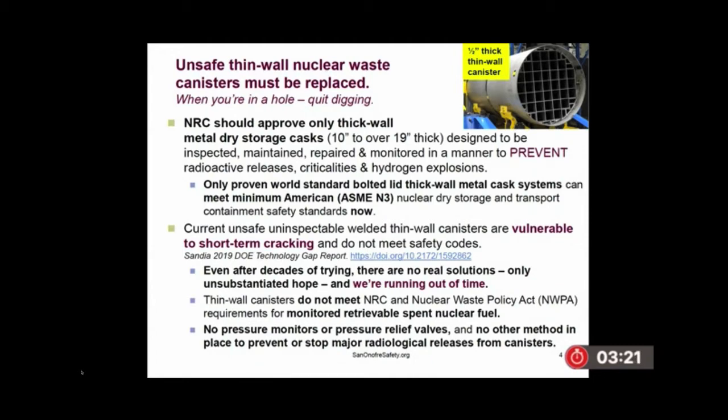They are vulnerable to criticalities, major radioactive releases, and hydrogen gas explosions. The current canisters are vulnerable to short-term cracking. The Sandia 2019 report on DOE technology gaps states this is a short-term problem of through-wall cracking, and after decades of having these canisters, they've got no solutions to that. When they use the term inspection, they don't mean inspection for cracks — they mean inspection for some precursors for cracks, and they're not even doing that on all the canisters.